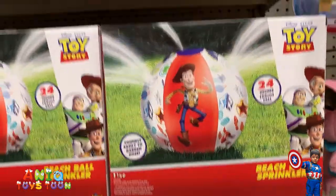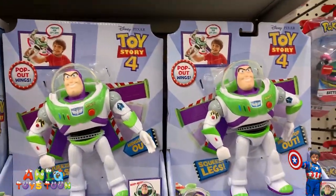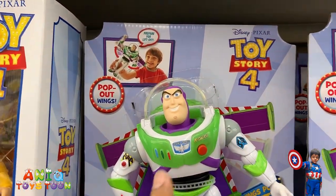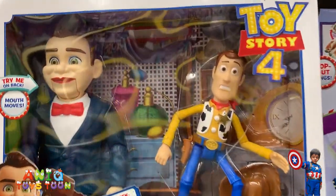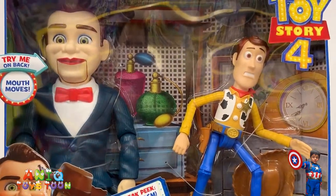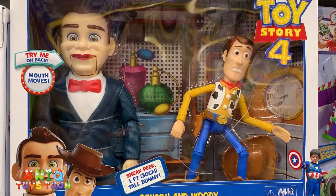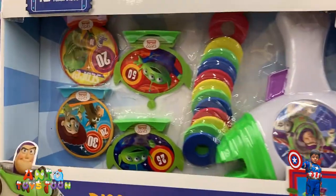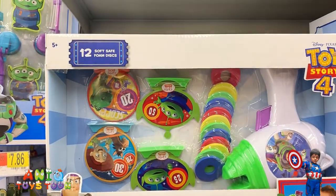We are talking about this one right here. We have a lot of Buzz Lightyear. It seems like this is interactive but it's not — these are just fake buttons. Look. And we also have the Woody and the Benson.